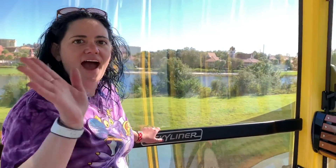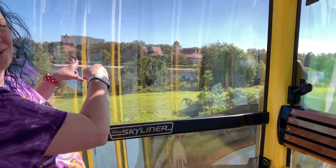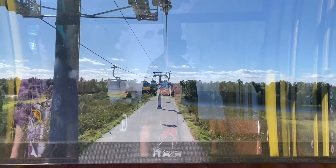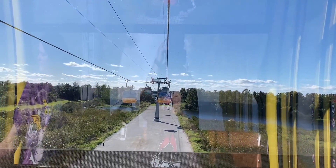Welcome aboard the Disney Skyliner at Disney's Caribbean Beach Resort. Now get ready to travel back in time and enter the animated worlds of Disney. We are on our way to Disney's Pop Century Resort and Disney's Art of Animation Resort.